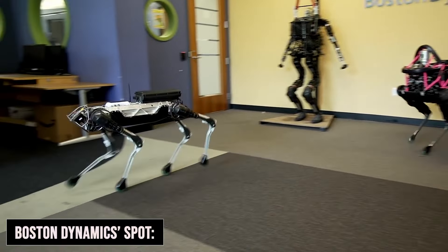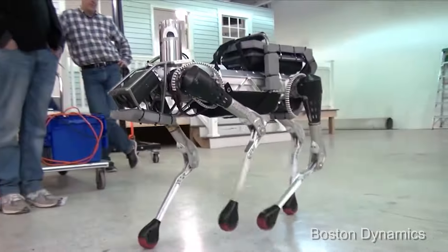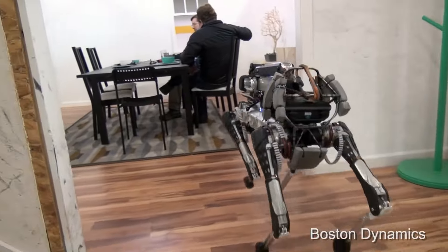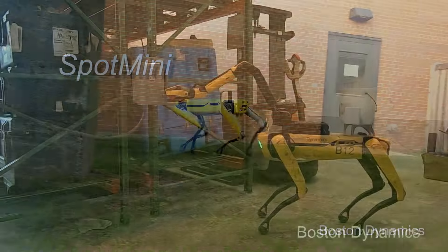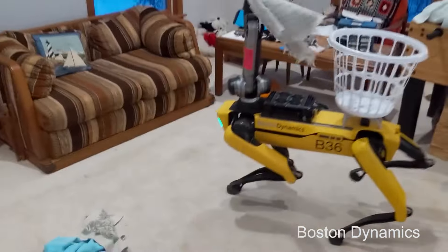We have the athlete of the group, Spot, developed by Boston Dynamics. This agile quadruped is less about cuddles and more about getting work done. With its unmatched versatility and mobility, Spot is making waves in industries ranging from construction to public safety.